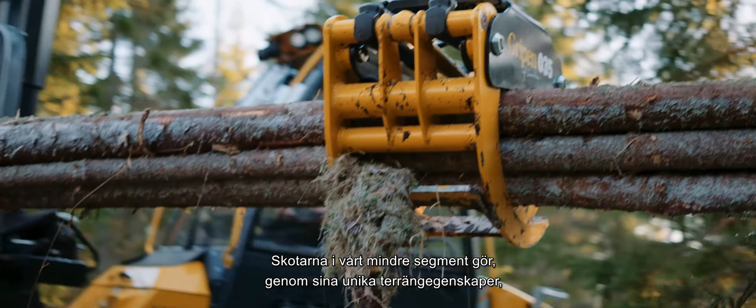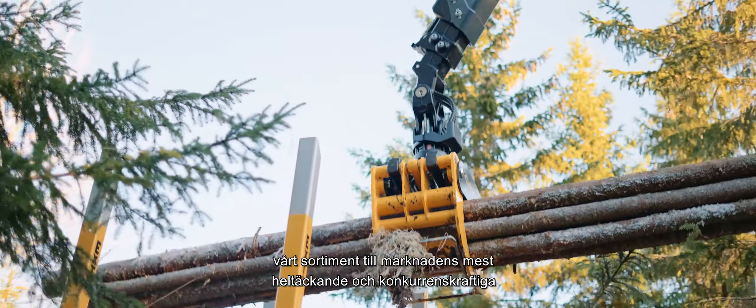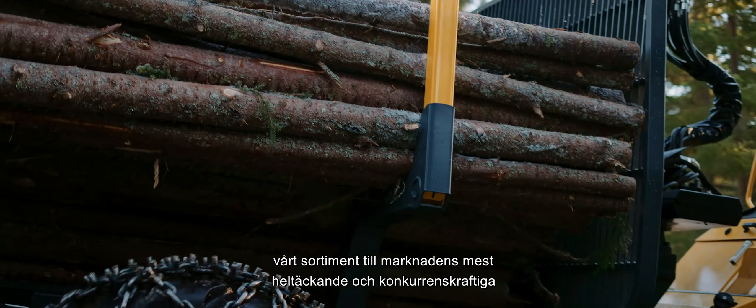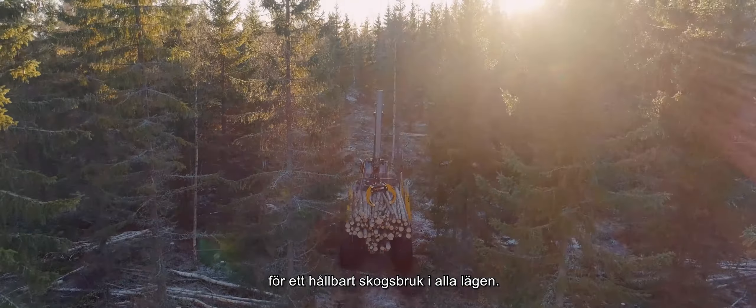Thanks to their unique terrain characteristics, the forwarders in our smaller segment make our range of forwarders one of the most comprehensive and competitive on the market — for sustainable forestry in all situations.